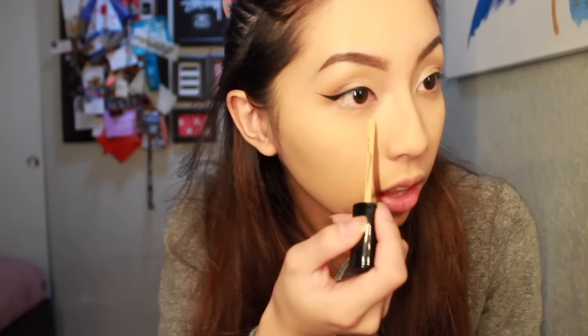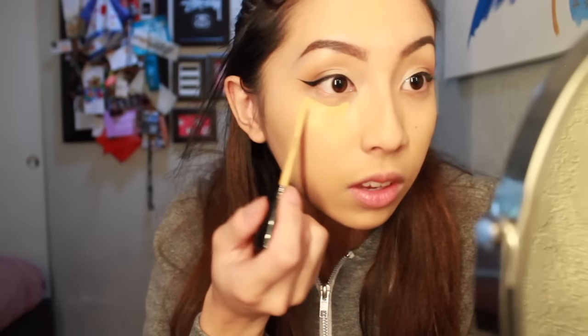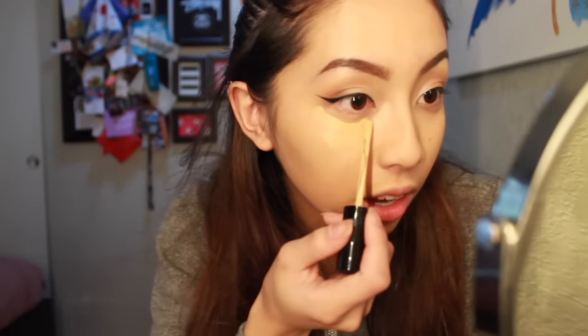Today I'm using the Born This Way Concealer by Too Faced in the shade Medium. I also got this from Bo — thank you again. It's a little bit darker than what I usually use to highlight my face, but this is still hella light. I think I grabbed way too much because this is my first time using this concealer.